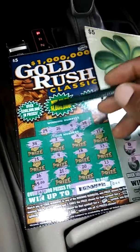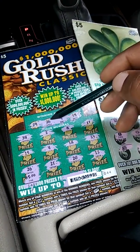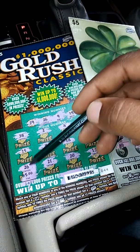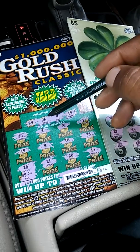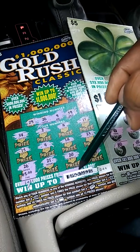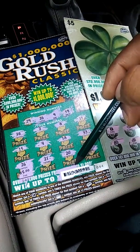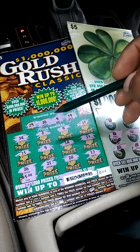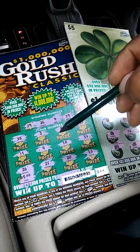I saw this one — this Gold Rush here. I saw 26; they had scratched it off. They scratched up all the numbers, but they didn't realize that this 26 matched up with this, and this wasn't scratched yet — the barcode here. That's what let me know it hadn't been cashed in. People always overlook these winning tickets, and that's when I find them.